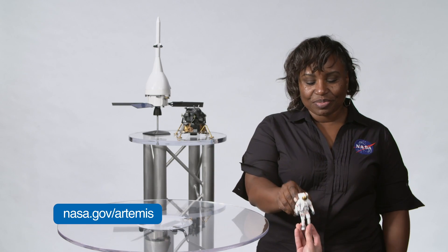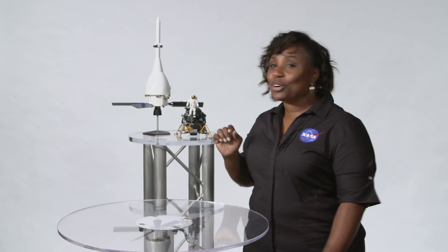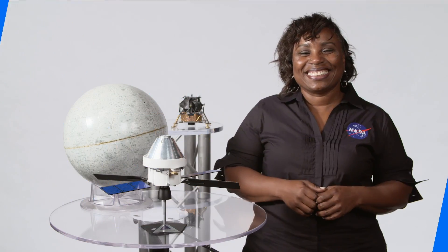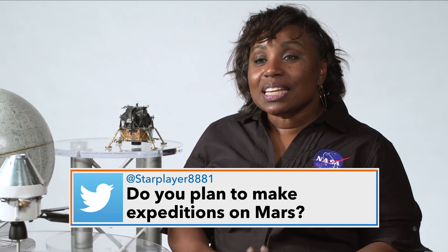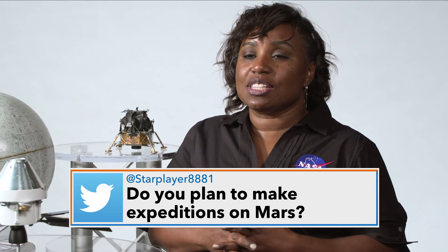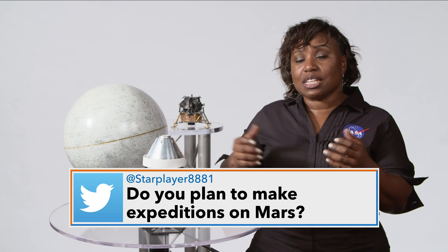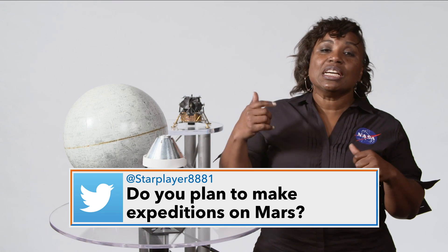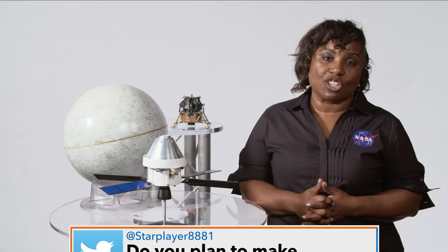How does this help with human missions under the Artemis program? Science and human exploration go hand in hand. Do you plan to make expeditions on Mars? Yes, our ultimate goal is the human exploration of Mars. But we're using the moon as a stepping stone to develop tools, technologies, and partnerships that will enable Mars expeditions in the future.